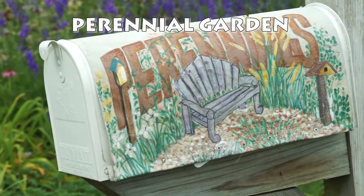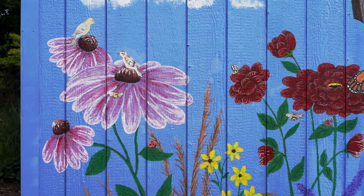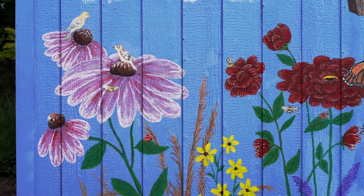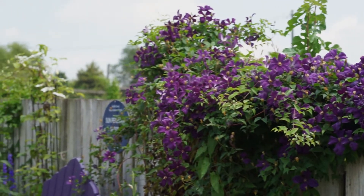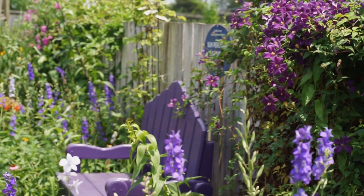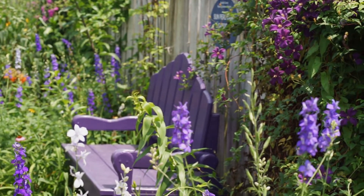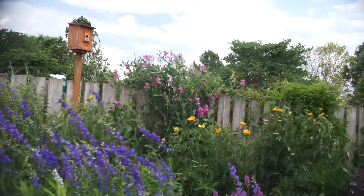Next up, we have the perennial garden, which features plants that do well in our own climate. And of course, notice BJ's favorite purple gardening bench — don't you just love it? Day of the shoot, we were lucky that the colorful blue delphiniums were putting on quite a show in the wind. How lovely.